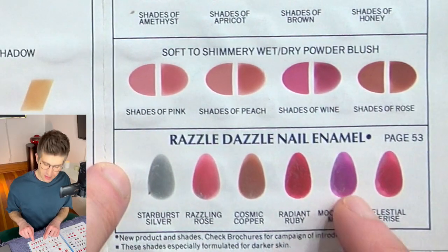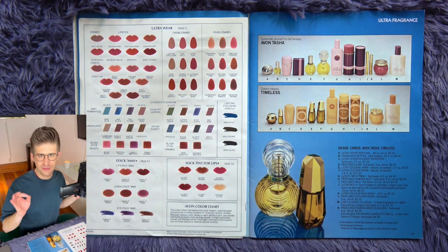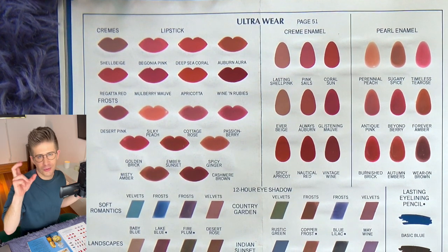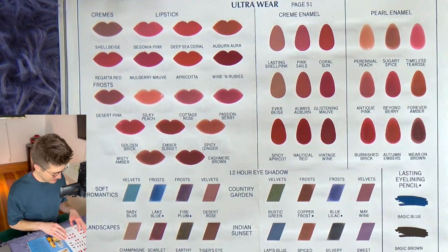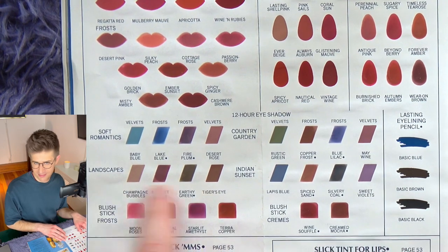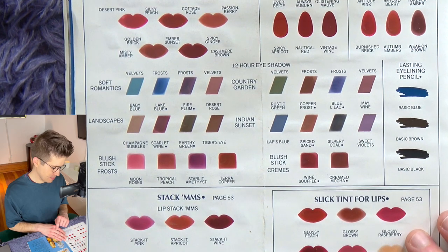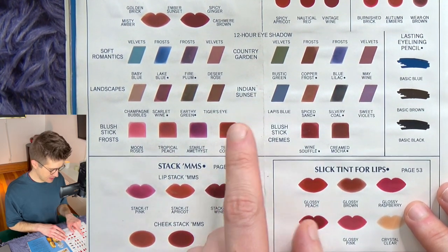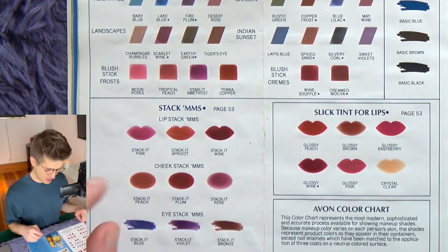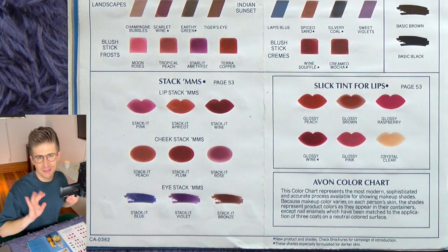We have razzle dazzle nail enamels. Each of these 12-hour eyeshadow palettes has different marketing identities — different names for the color collections. There's Soft Romantics, which is blues and purples; Landscapes, which is all earth tones; Country Garden, more earth tones with a little blue; and Indian Sunset, which is purpley-blue earth tones. Not a lot of variety there when you get down to it, but I do like those little names.